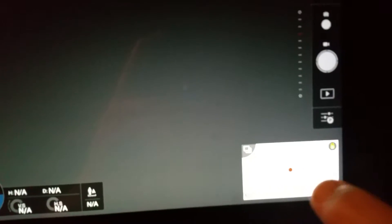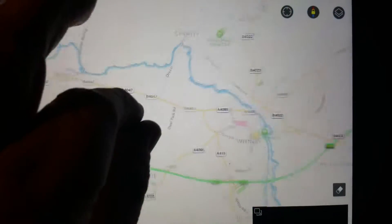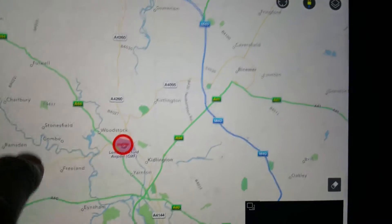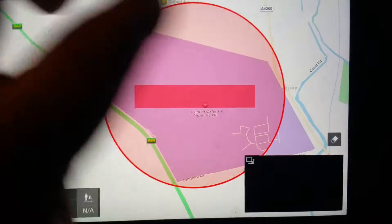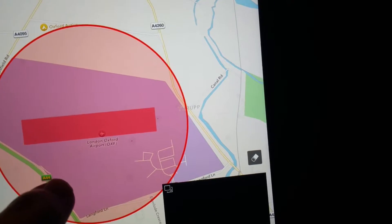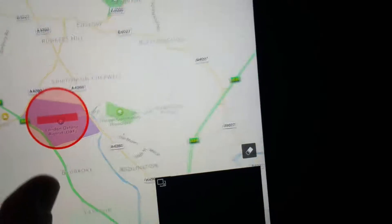The thing I really wanted to show you was this. Surprise, surprise — yes, it's a map. Now if I zoom out, it's these things here. As you can see, that's a no-go symbol. The reason it's a no-go symbol is because that is London Oxford Airport, which is just up the road from here.